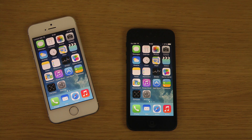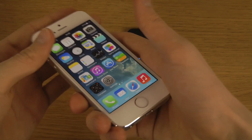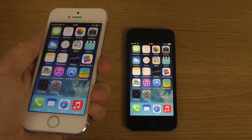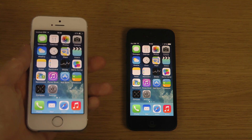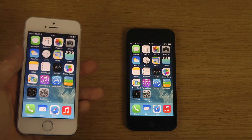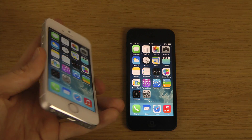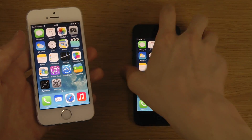Hey guys, today I want to do a speed comparison with the final iOS 7.1. The iPhone 5s here with the 64-bit processor should definitely be faster than the iPhone 5, but it's still fun to do a comparison and see how big the difference is and how many seconds separate these two devices.